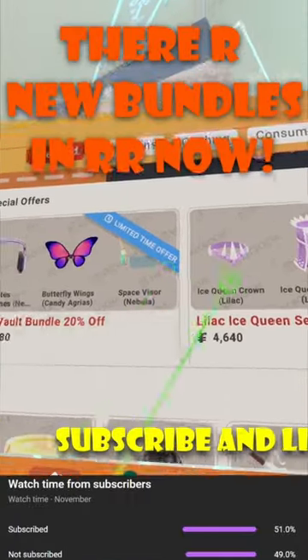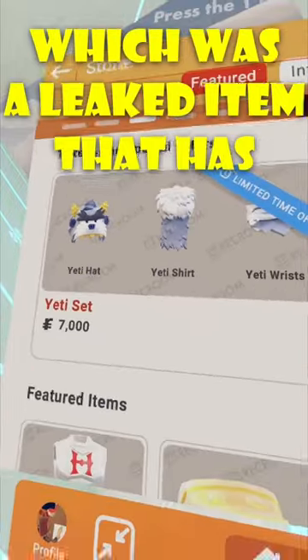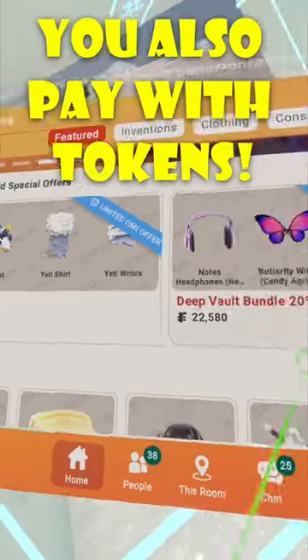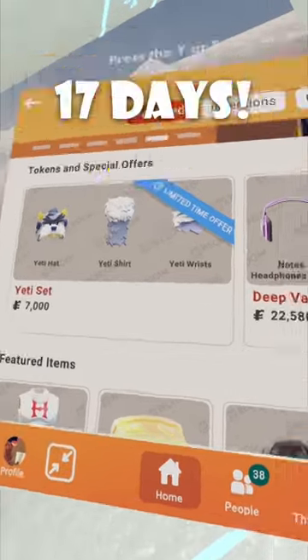Hey, how's it going everyone? There are some new bundles inside of Rec Room now. Most notably the Yeti set, which was a previously leaked item that has been leaked for a long time. You also pay for them with just tokens, so that's also very cool, and they're limited time for about 17 days.